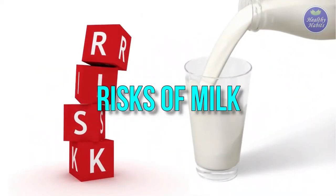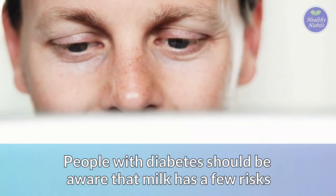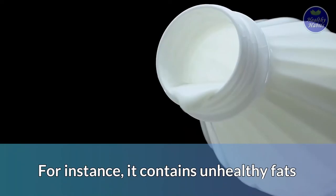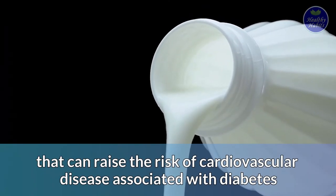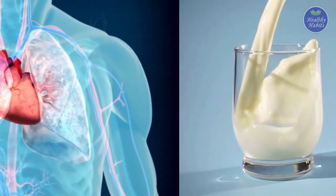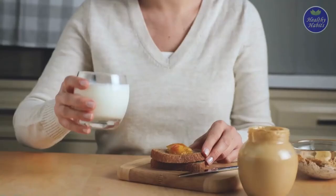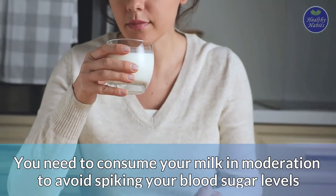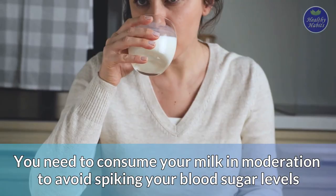People with diabetes should be aware that milk has a few risks. For instance, it contains unhealthy fats that can raise the risk of cardiovascular disease associated with diabetes. What's more, the carbs in milk are broken down into glucose. Therefore, you need to consume milk in moderation to avoid spiking your blood sugar levels.